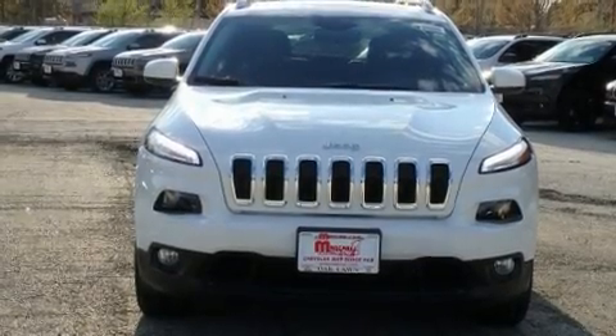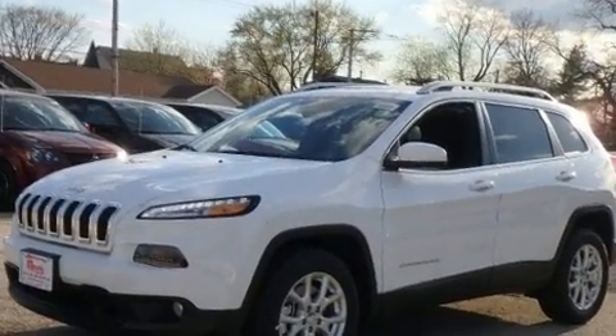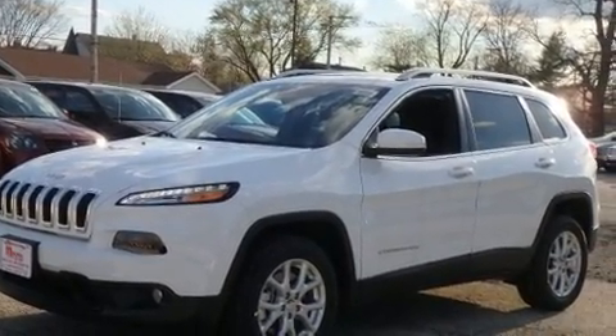Load your family into the 2017 Jeep Cherokee. It features an automatic transmission, front wheel drive, and a 3.2-liter six-cylinder engine.